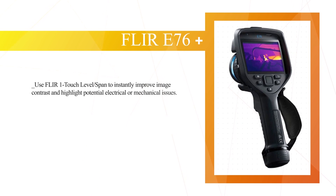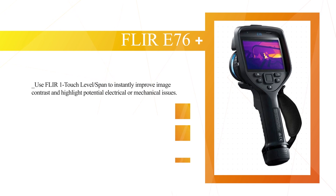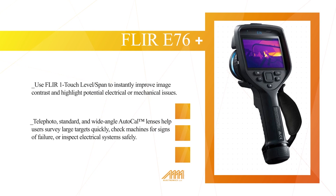Use Flir R1 Touch Level and Span to instantly improve image contrast and highlight potential electrical or mechanical issues. Telephoto, standard, and wide-angle AutoCal™ lenses help users survey large targets quickly, check machines for signs of failure, or inspect electrical system safety.